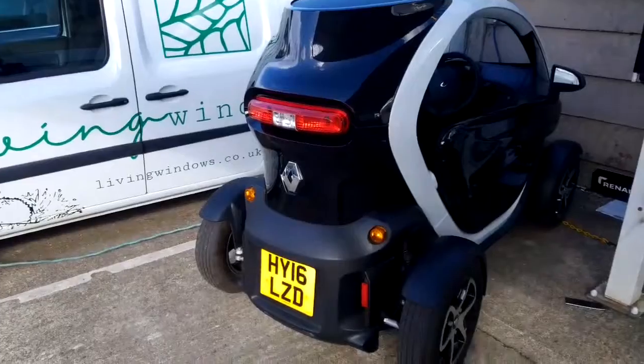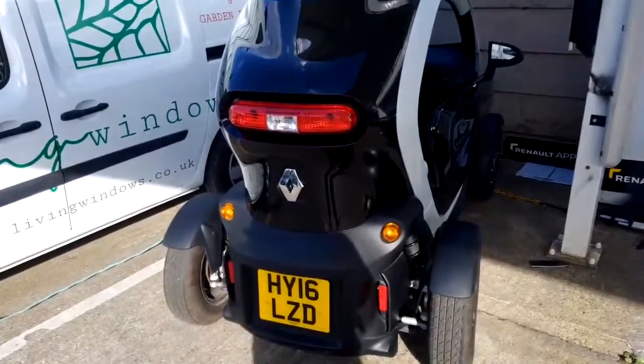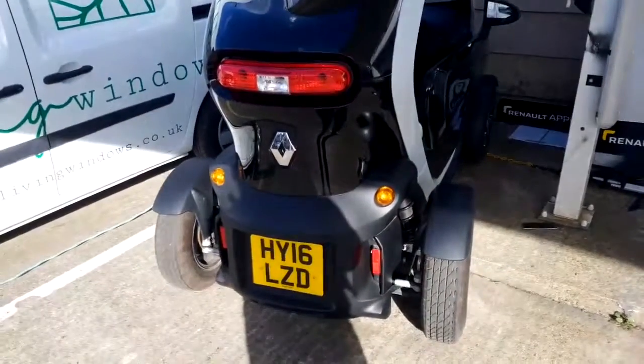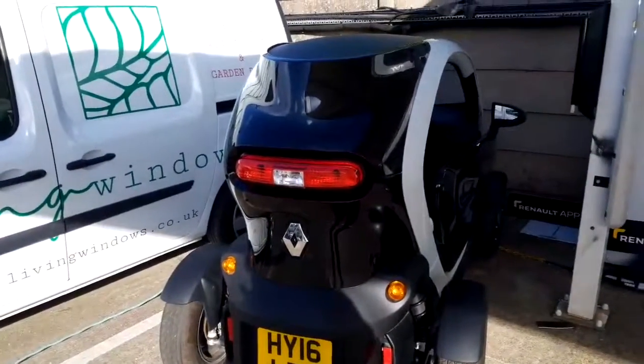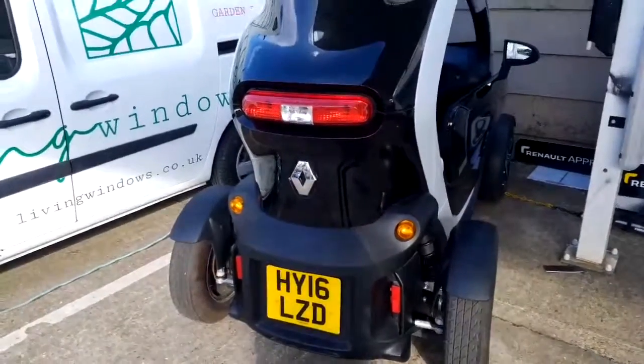Right, I'm just going to do the video for you now. The vehicle is on charge at the moment, so that's why it's parked where it is — I can't actually move it right now. There's another van next door to it on charge as well, so apologies for that. The registration number is HY16 LZD.